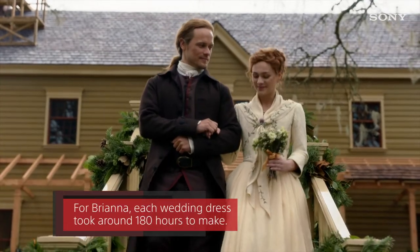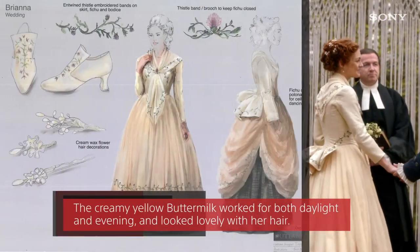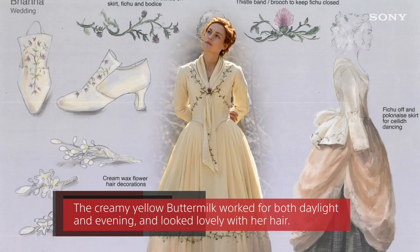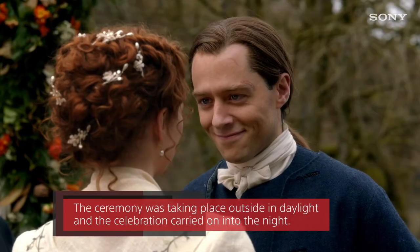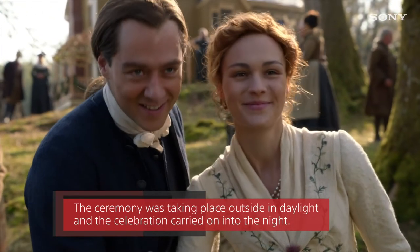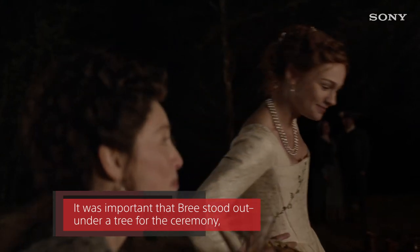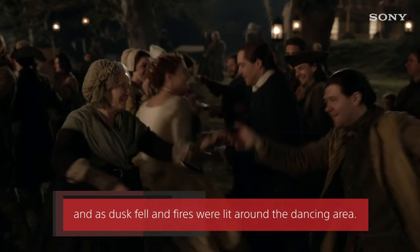For Brianna, each wedding dress took around 180 hours to make. The creamy yellow buttermilk worked for both daylight and evening and looked lovely with her hair. The ceremony was taking place outside in daylight and the celebration carried on into the night. It was important that Bri stood out under a tree for the ceremony and as dusk fell and fires were lit around the dancing area.